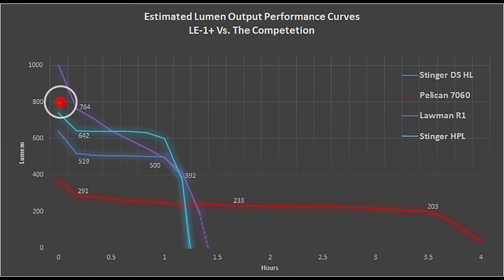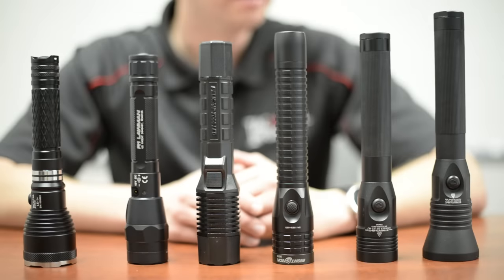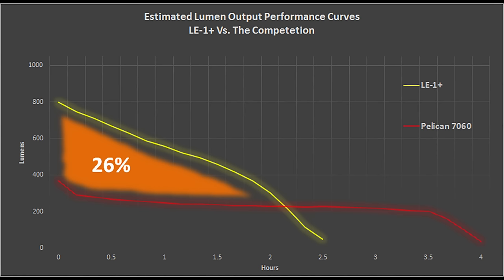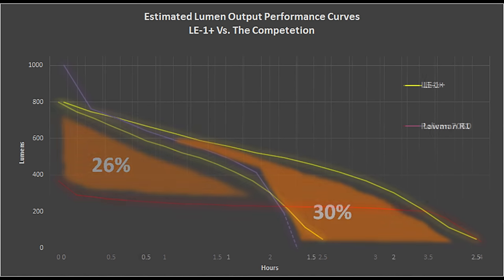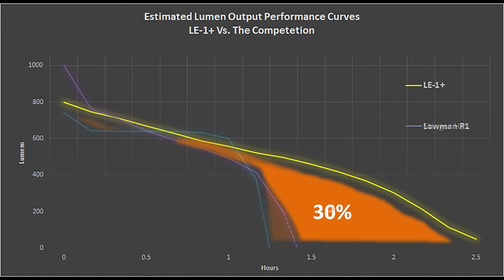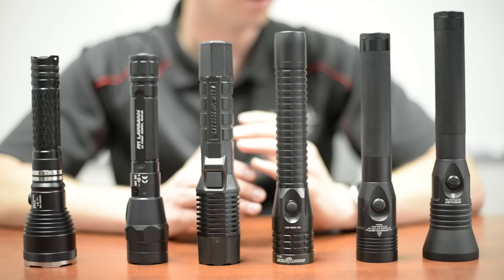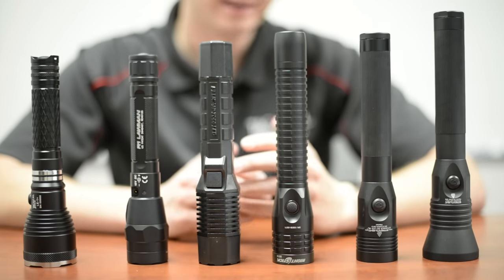Our LE1 Plus is rated at 800 lumens and exhibits the least amount of loss after 10 minutes compared to all other lights we tested, dropping to about 760 lumens due to normal battery discharge. The output degrades at a steady rate, and its runtime surpasses the other high output lights in this test by over an hour. Considering total output — meaning average lumen output over total runtime — our LE1 Plus emits 26% more usable light than the 7060, 30% more than the Lawman, 36% more than the Stinger HPL, and 47% more than the HL. This is achieved with high-efficiency circuitry and 3,400 mAh of battery capacity.